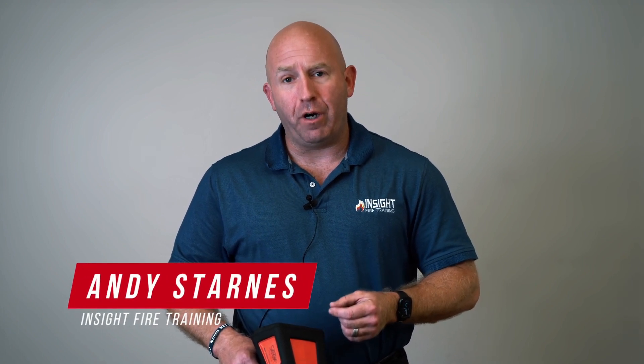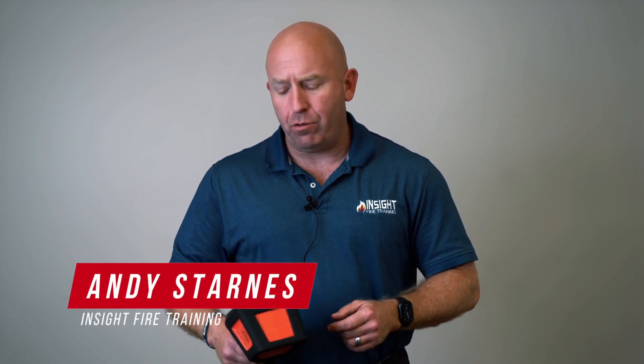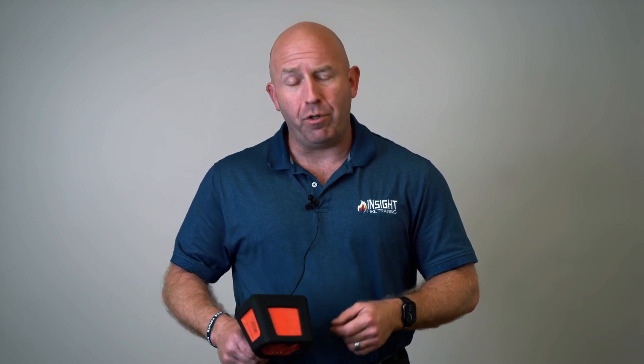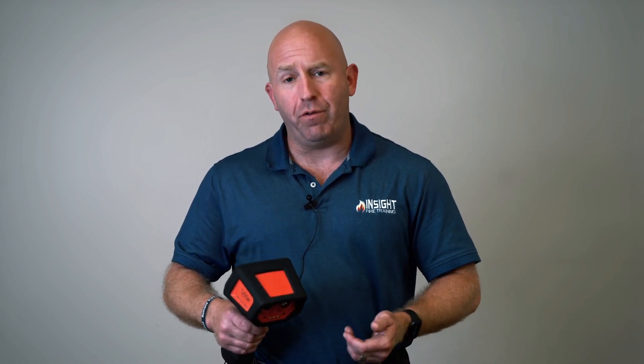Welcome to our thermal imaging mini-series. Today we're going to talk about the value of a decision-making camera in the reduced or minimum staffing environment. In America today you've got 1.2 million firefighters, approximately 900,000 of whom are serving in combination or volunteer departments. They're not showing up with large numbers of resources — they're having to do more with less. How does a decision-making camera like the ATAK Pro help someone in that environment?